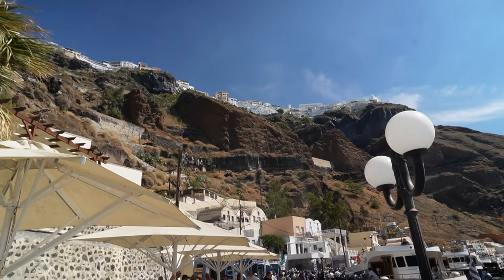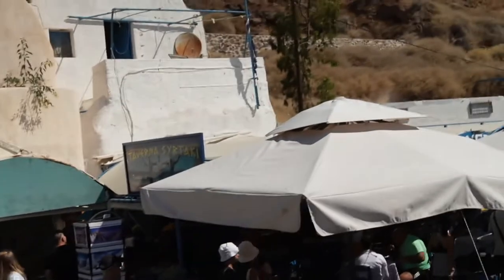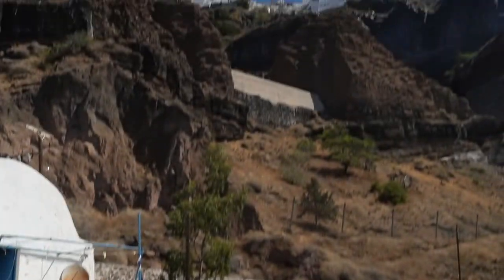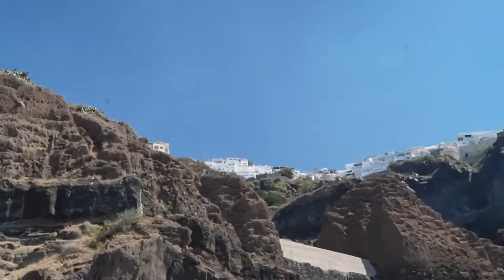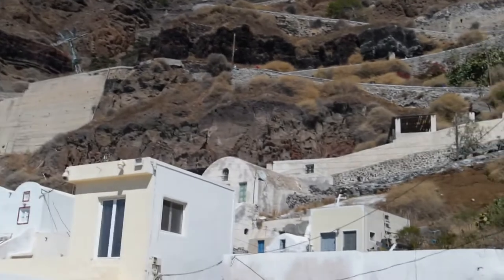This is where you get on — it's down at the bottom. That's all the shopping here at the port, the old port. It's really amazing because right up there is the city — you can see it — and right there are the steps.